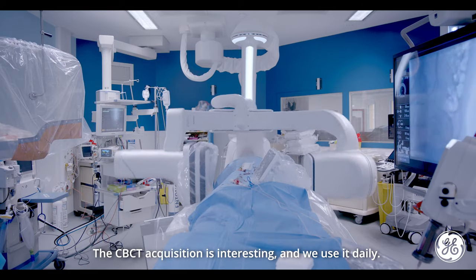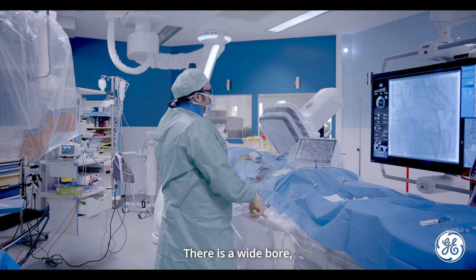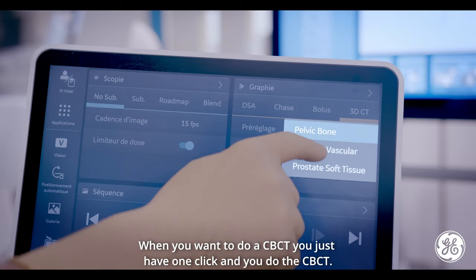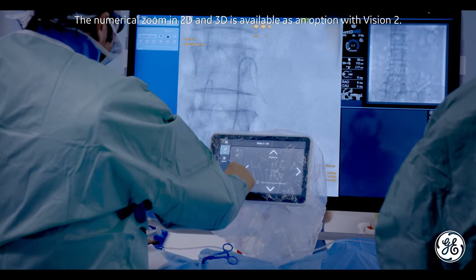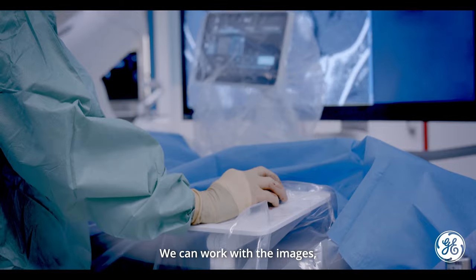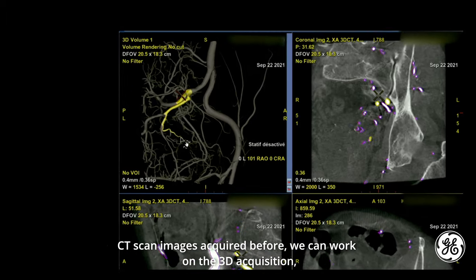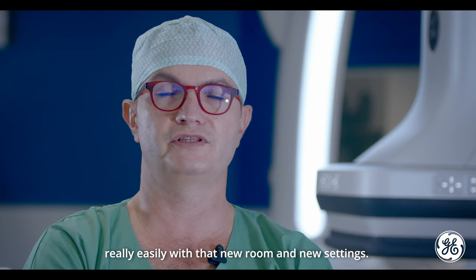The CBCT acquisition is really interesting and we use it daily. There is a wide bore, so you don't have to move the arm of the patient. When you want to do a CBCT, you just have one click and you do the CBCT. I was impressed by the numerical zoom — the quality of that zoom increased tremendously. And we can work with CT scan images acquired before, on the 3D acquisition, and on fusion acquisitions really easily with that new room and new settings.